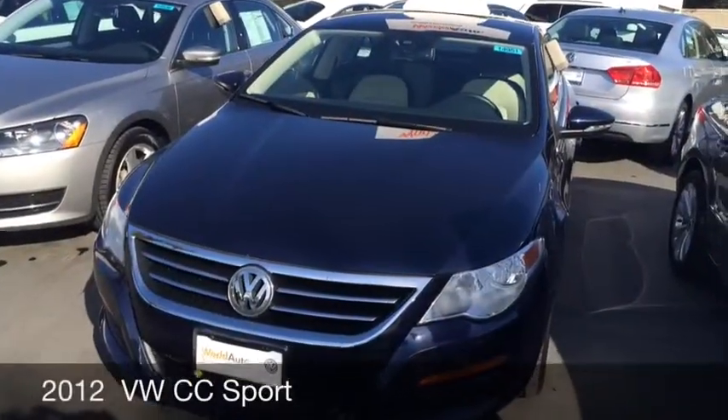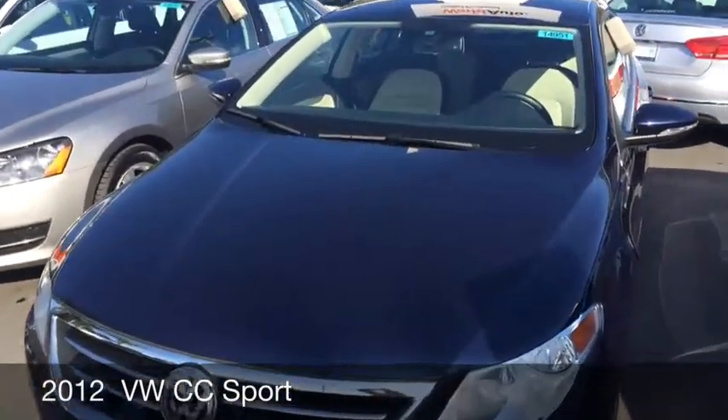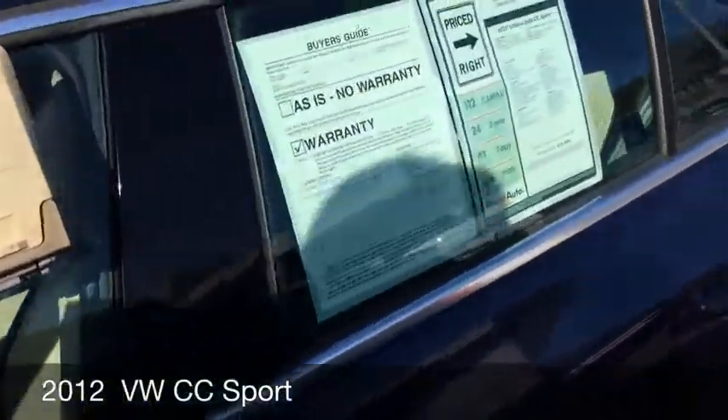So here is the 2012 CC in night blue metallic. I love the color — it really stands out. It's not a very common one.